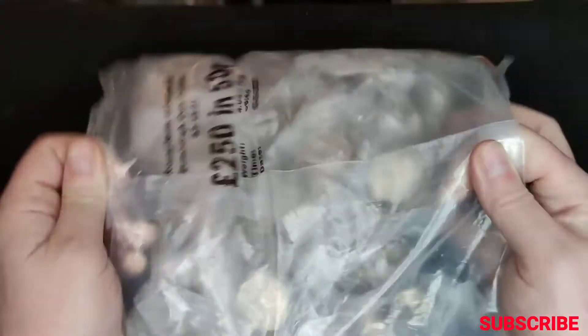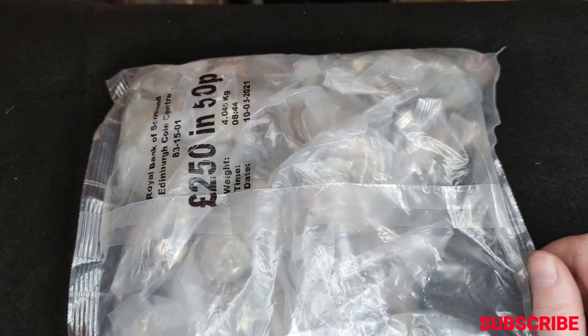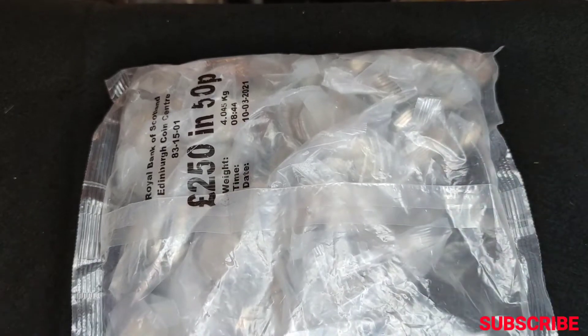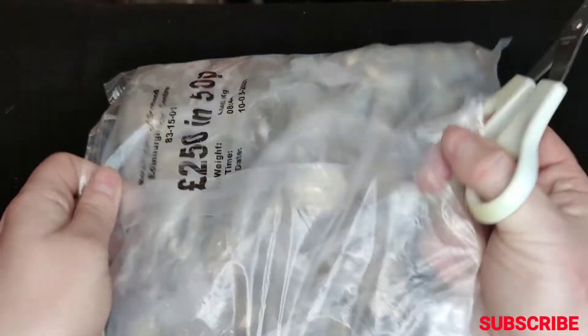I've got another bag of 50 pences, 250 pounds worth. This is the first time I've ever had sealed bags before from the bank. So without further ado, let's get into this.